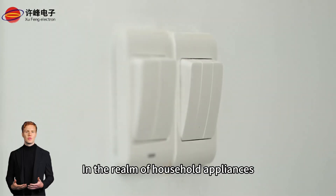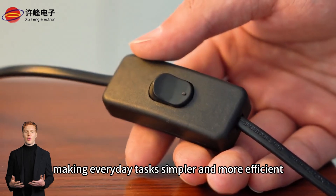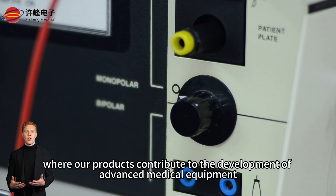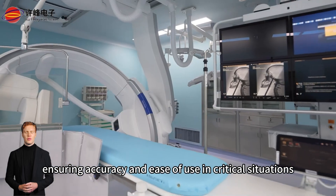In the realm of household appliances, our membrane switch panels offer seamless interaction, making everyday tasks simpler and more efficient. Our commitment extends to the medical field, where our products contribute to the development of advanced medical equipment, ensuring accuracy and ease of use in critical situations.